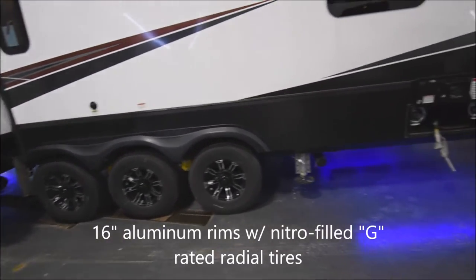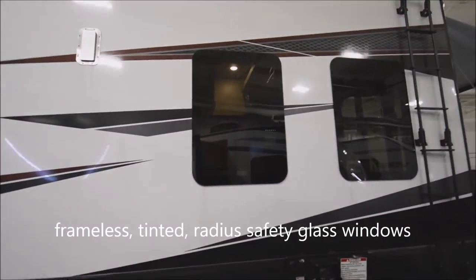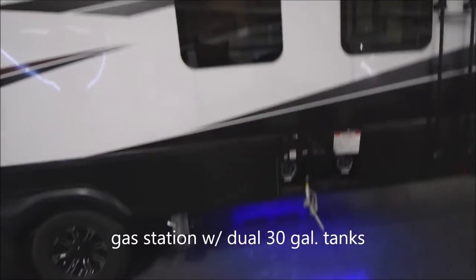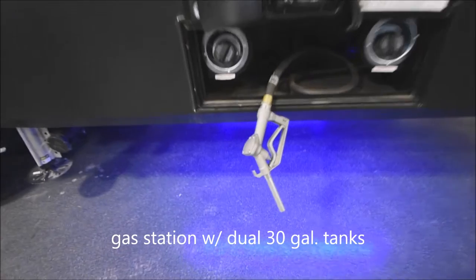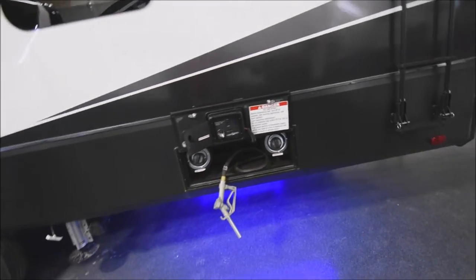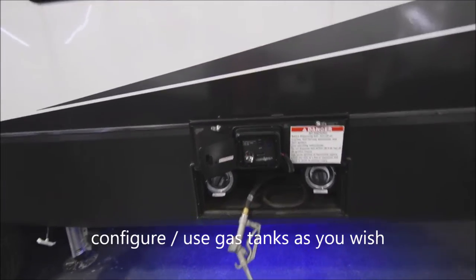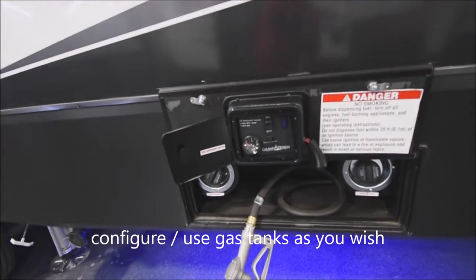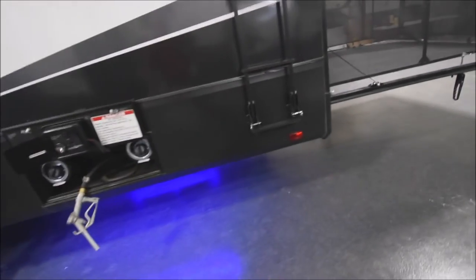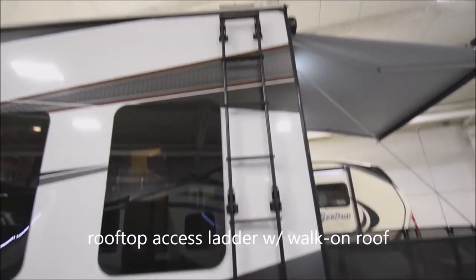Moving along past the pass-through — six-point auto leveling again. Frameless tinted safety glass windows — they look way cool. Here's the gas station, involving two 30-gallon tanks, a left and a right. One can be connected to a generator if you choose to add one. Here are the controls for the pump switch, all in one handy location. There's also a roof access ladder with a retractable bottom end, all the way up to a walk-on roof.